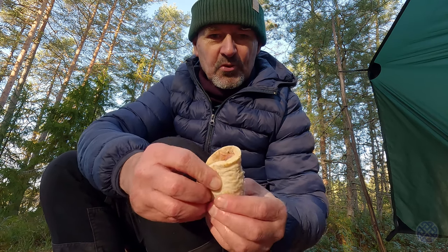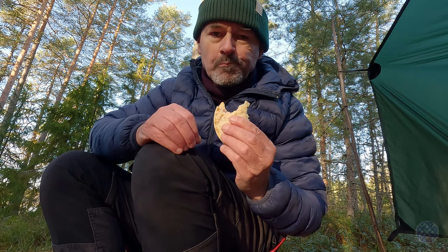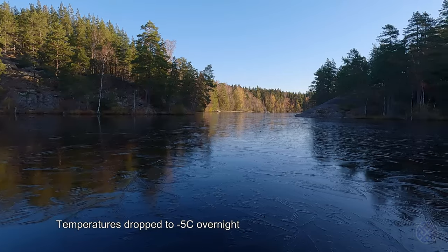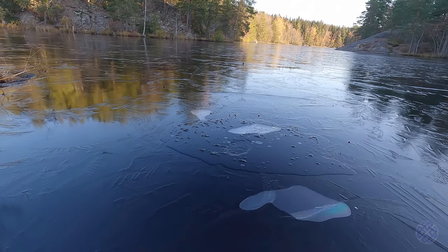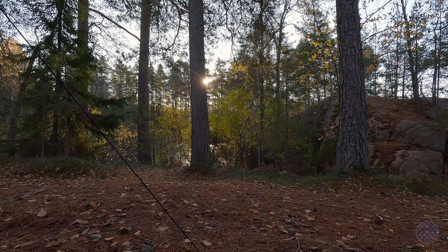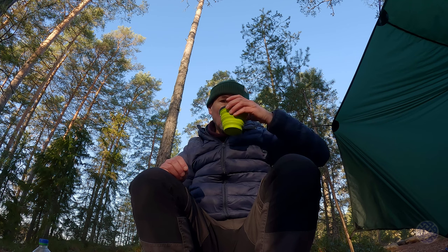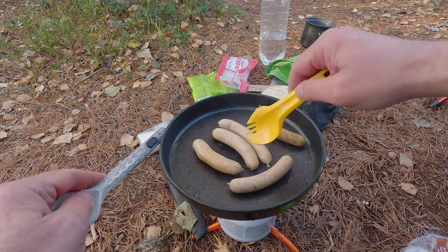I don't even have mustard or salt with me — never mind. First coffee of the day. A nice cappuccino. Cheers. Wow.